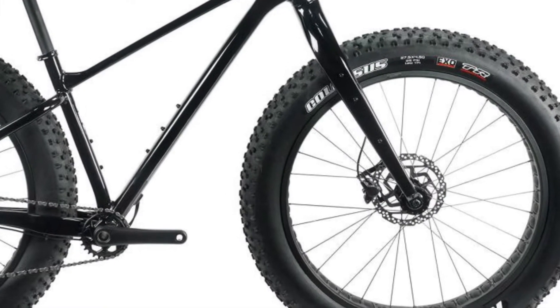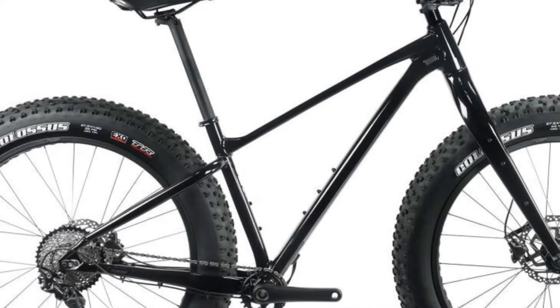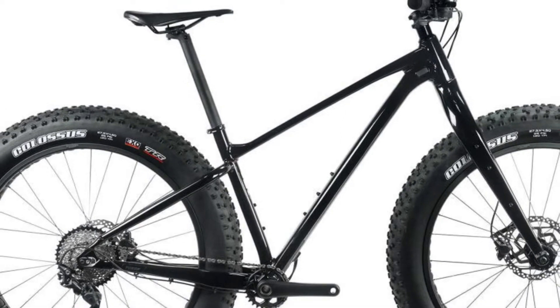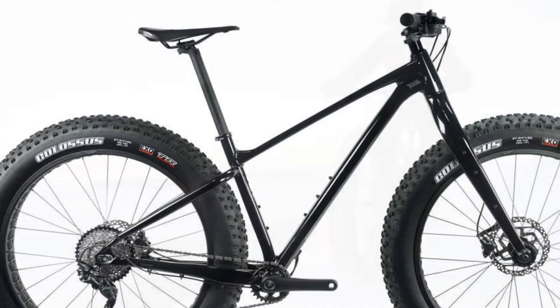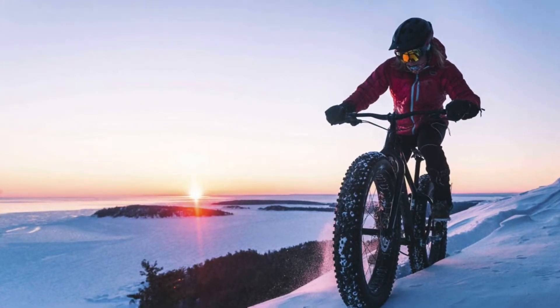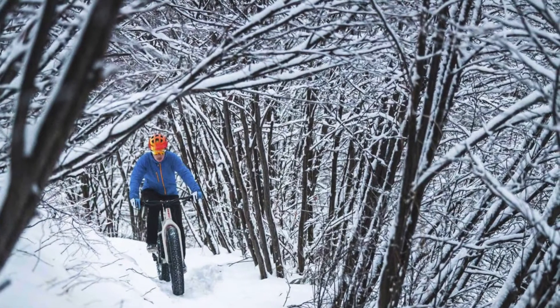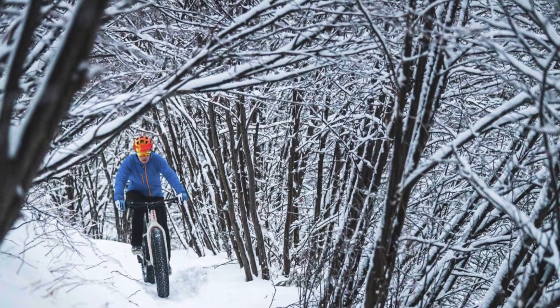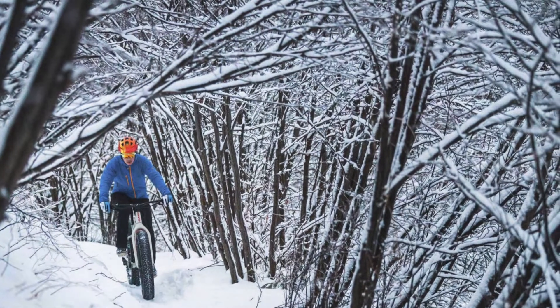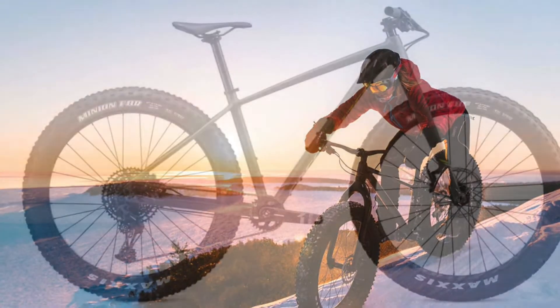Shimano MT200 hydraulic brakes provide reliable braking, and a Giant Contact seat is mounted on a fixed seat post. On the medium frame size, the Giant Yukon 2 has a 68.5-degree head tube angle, a 60.5cm top tube, and an adjustable 46cm chainstay.